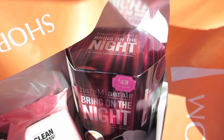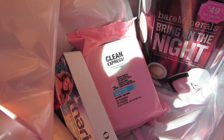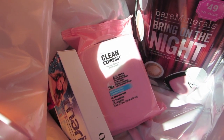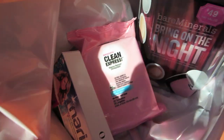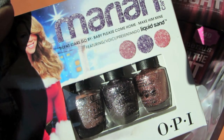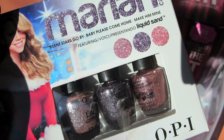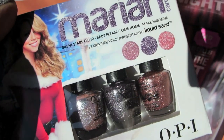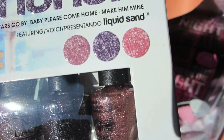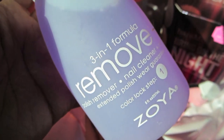I got the Bring on the Night set from Bare Minerals — it says $49. I got my favorite wipes, the Maybelline Clean Express wipes, at $5.99. And I have to bring this out to show you — this is the Mariah Carey set. They had two different little mini sets. I picked this one up; the other one had darker colors. This was $9.95 regular price and you get three colors. I like the liquid sand — I always put a top coat on top of them.